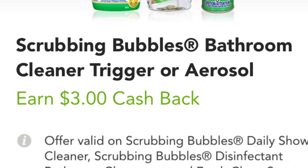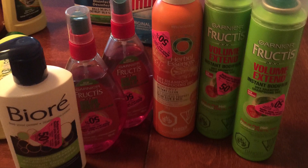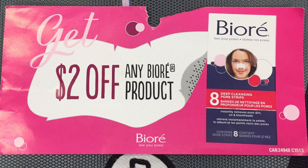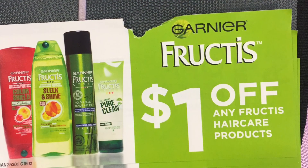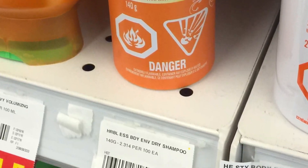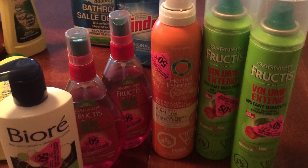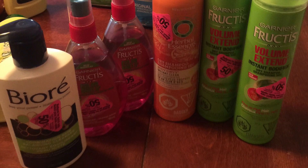These were all clearance items found in the aisles marked down 50%. The Biore was marked down to $3.37, and then I applied a $2 off coupon making it only $1.37 for the face wash. The shine spray was 50% off the sale price, and I used a $1 off coupon making them each 97 cents. The Herbal Essences dry shampoo, after using a $1 coupon, worked out to be 62 cents. There was also a Fructis dry shampoo that worked out to be $1.82 each because of the 50% and $1 Fructis coupons.